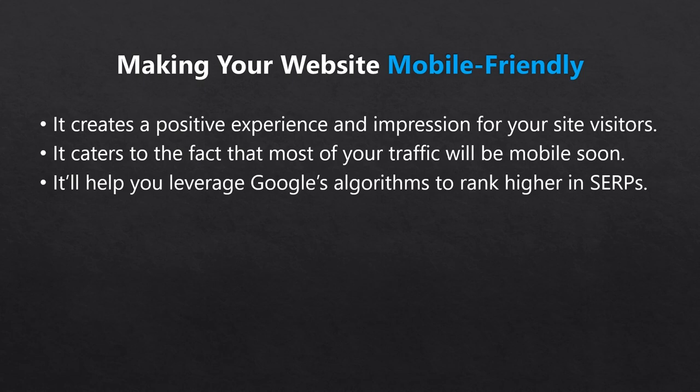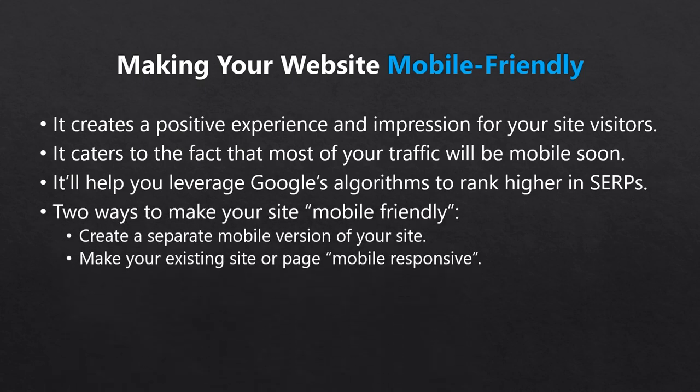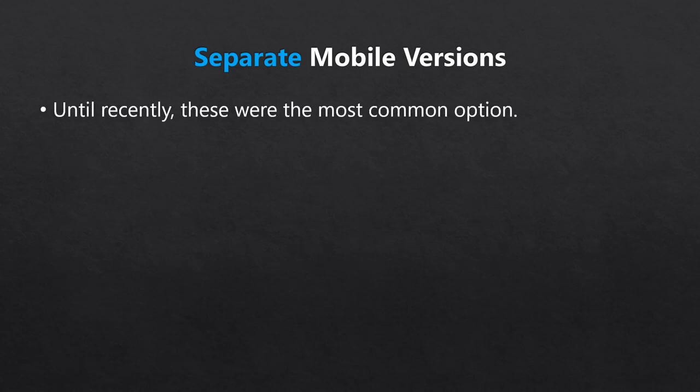Generally, there are two ways to make a site mobile friendly. The first is to create a separate mobile version of your site, and the second is to make your existing site or page mobile responsive. So until recently, the first option — having a separate mobile version of your site or pages — was more common.